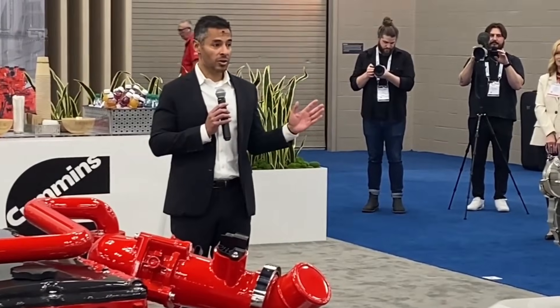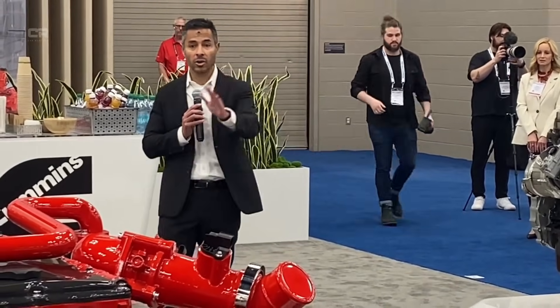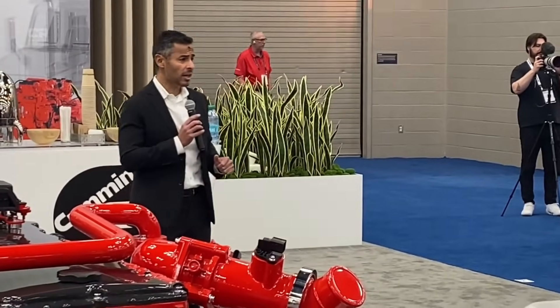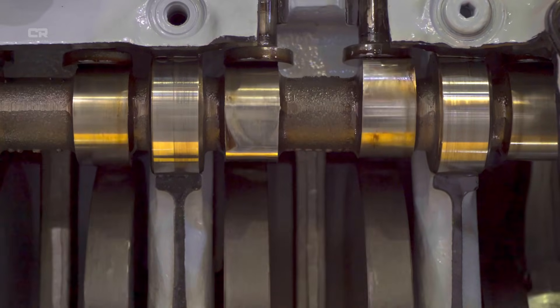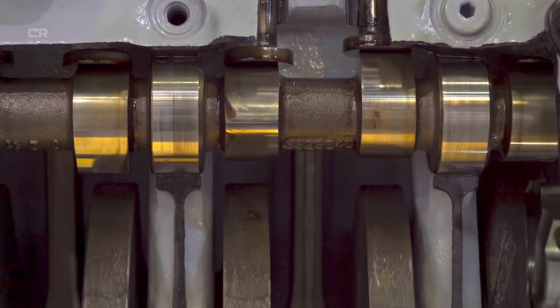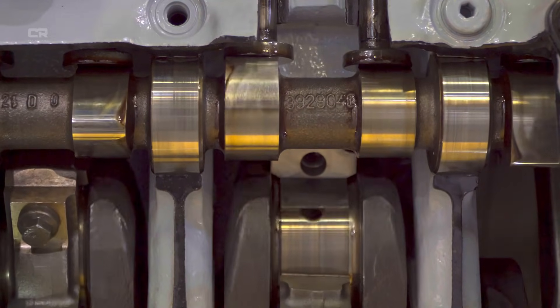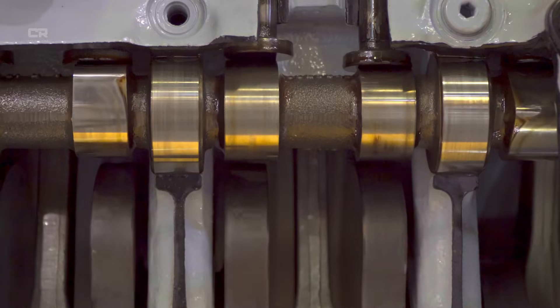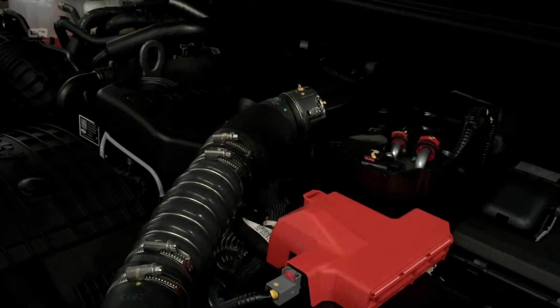DEF updates in the 7.2 Cummins emission system include more precise DEF injection timing for optimized NOx conversion, improved DEF line heating to prevent cold weather crystallization, a redesigned DEF pump module with better long-term durability, and advanced onboard diagnostics to reduce false warning lights. These updates help solve common problems such as DEF crystallization, injector clogging, or system derates due to sensor faults.